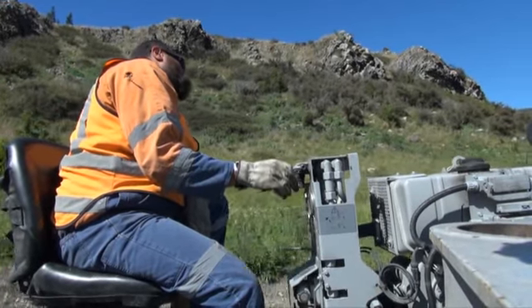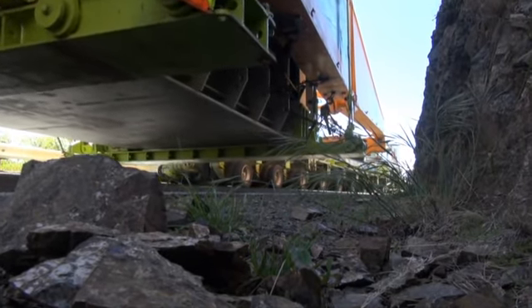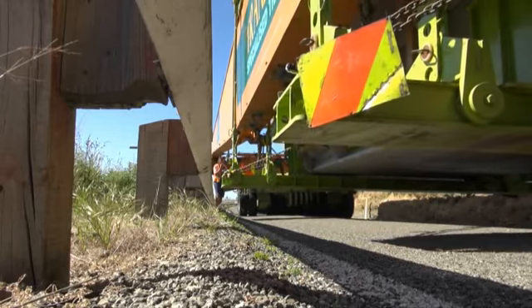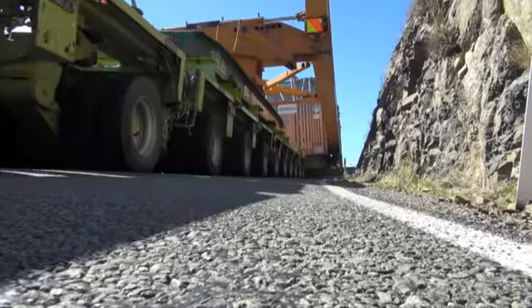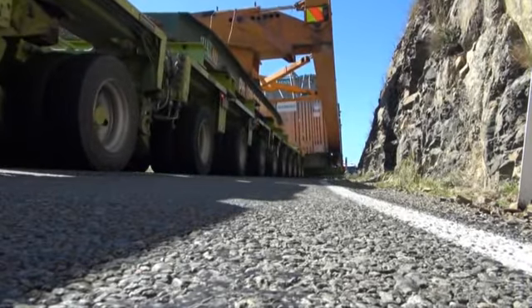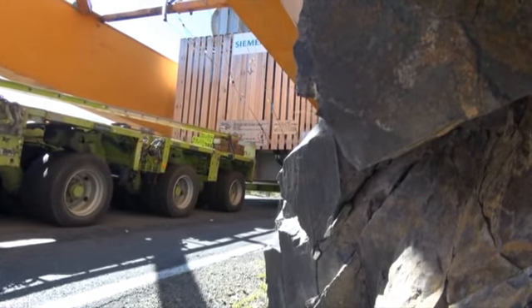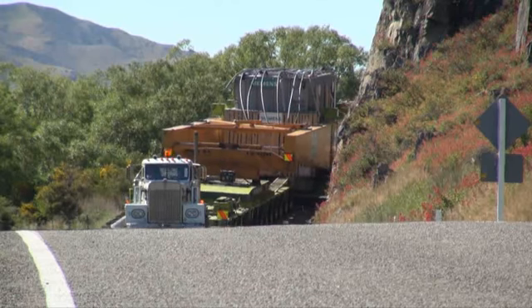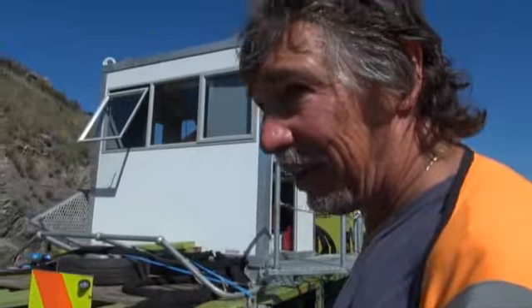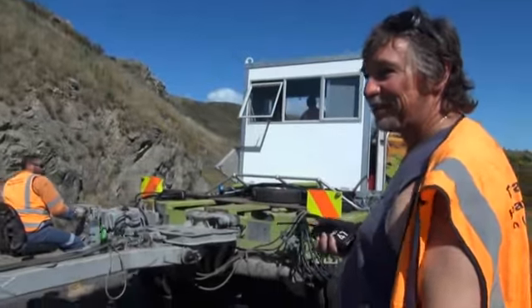We've got a wide area on the bottom and I'm a bit concerned it's going to be very close to the rock wall on the left-hand side. So we'll just move everything hard to the right — you've got to do that manually, trucks can't do that. Close, but it fitted, which is what we do most of the time — just fit.